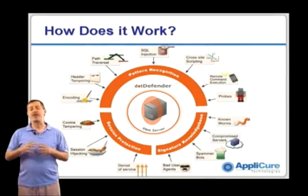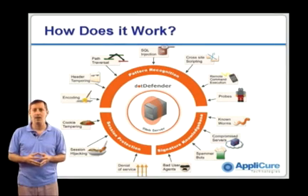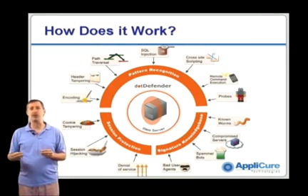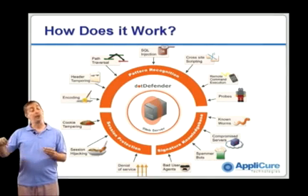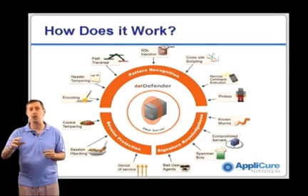DotDefender has three security engines that look at traffic from three very different perspectives and find very different kinds of attacks. The first is from a signature perspective — we look for things that we know. The best example of this is what we call bad user agents. Hackers use a series of tools that we know about, and when we see these tools coming in, we can pretty much assume that it's a hacker trying to probe for vulnerabilities.